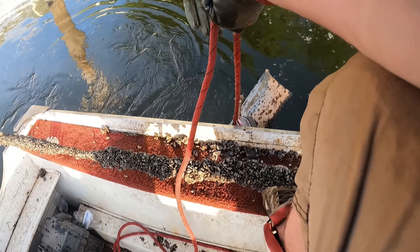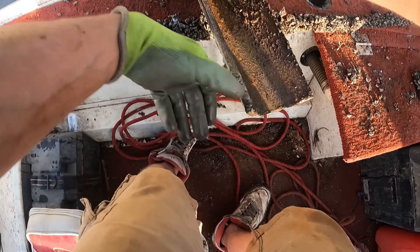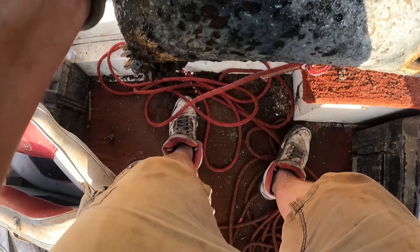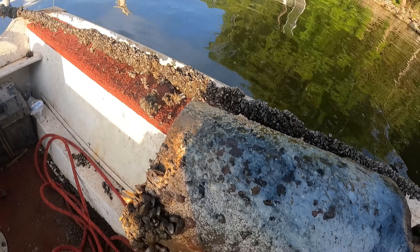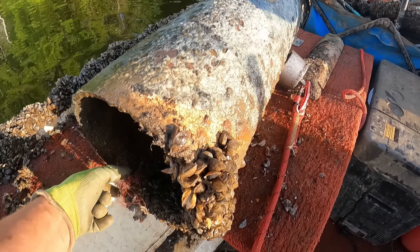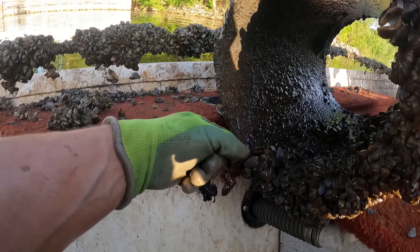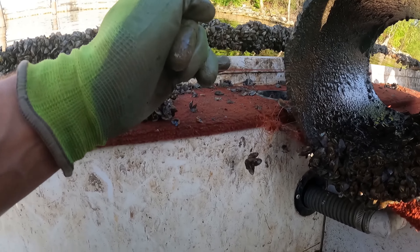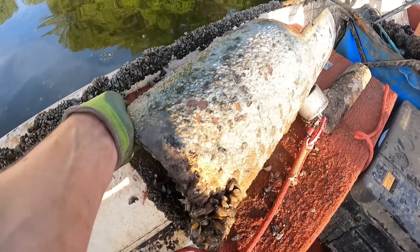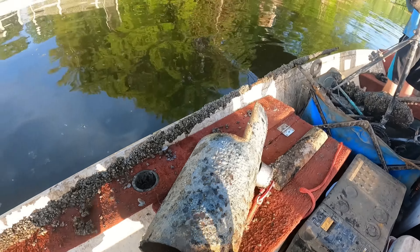What in the world is this — a warhead?! All right, what the heck — it's getting pretty low in the water. I have no idea what this is, like a smokestack or something. It's like a tube with half of it cut off on top. Is there anything in there? It's empty, just full of clams. I don't see any lures unfortunately, but it's still a crazy find.